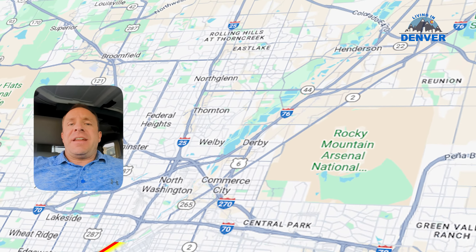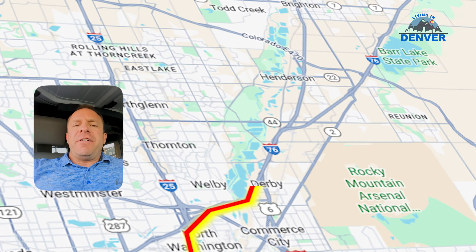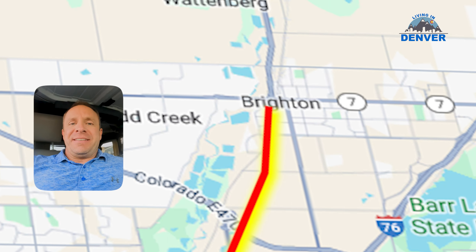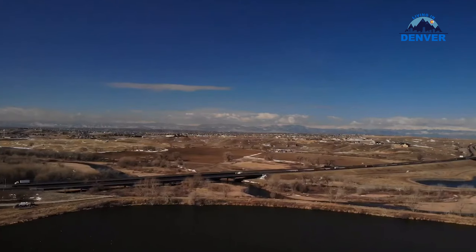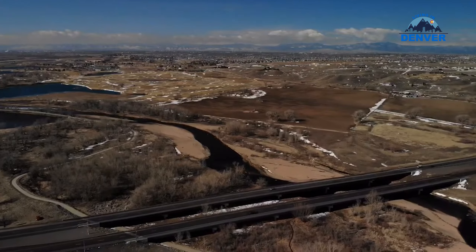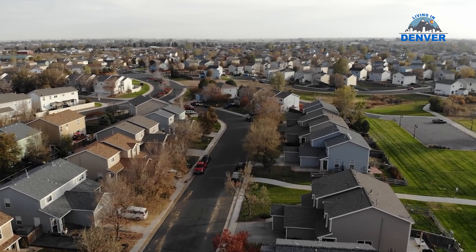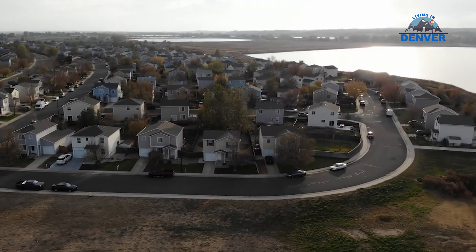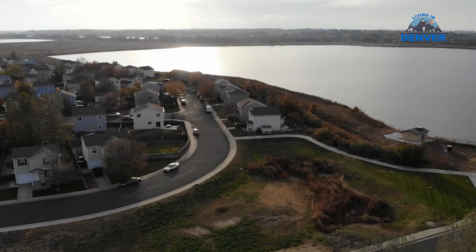Hey guys, up here in northeastern Denver today — it's actually about a 15-minute drive east of Thornton in a town called Brighton. Up here there are a ton of new build communities popping up all over the place, and in my opinion probably some of the best value of any of them in the entire city of Denver. You are a bit further away from some of the amenities of Denver, a little bit further out on the outskirts of town.